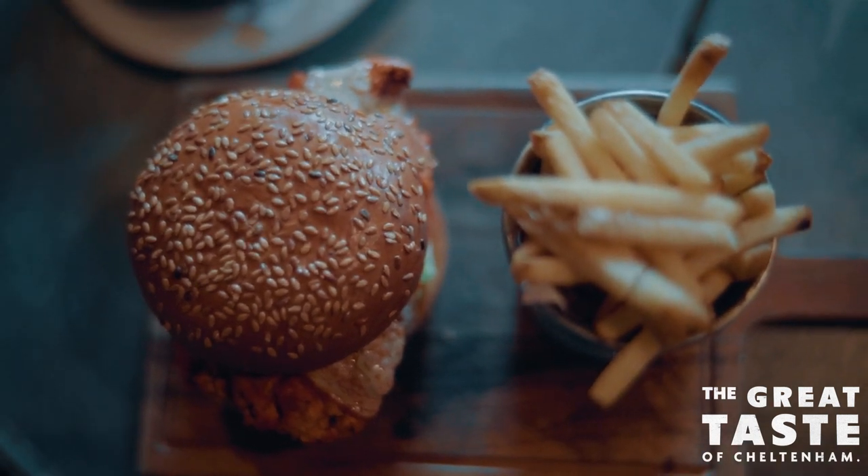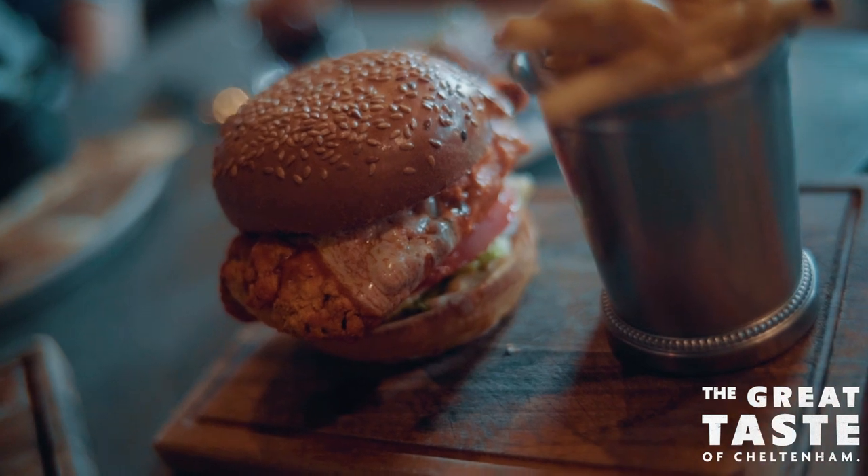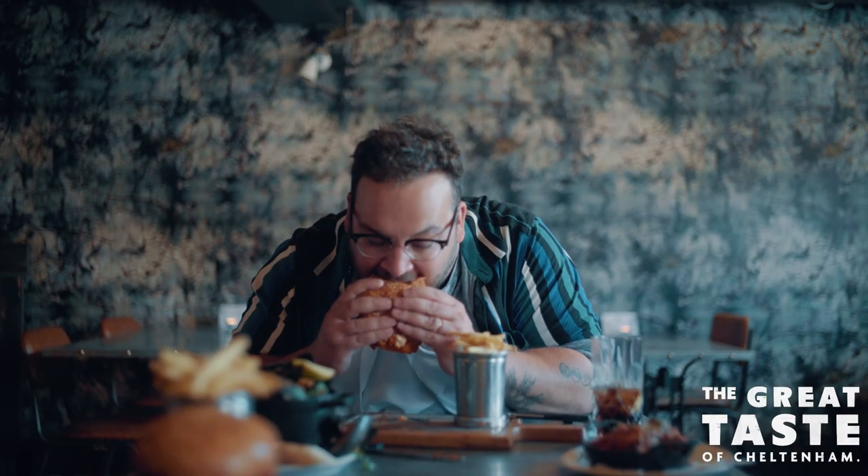I really want to try this one — buttermilk chicken breast with Frank's hot sauce and blue cheese dressing. The softness of the bun, the crispiness of the chicken, that sweet and spicy taste coming from the buffalo sauce and the blue cheese dressing. That is a burger designed for the burger connoisseur.